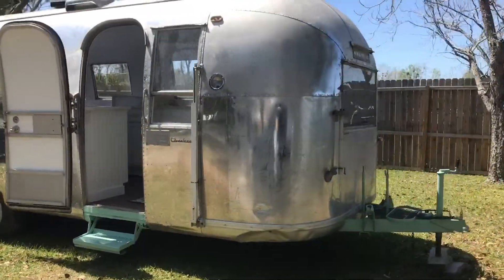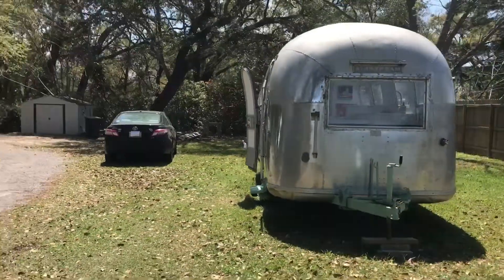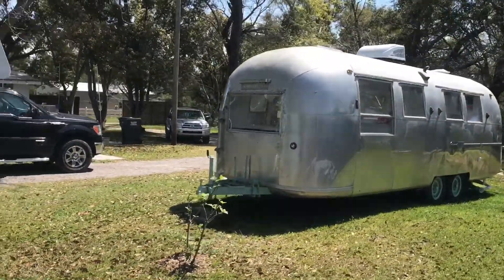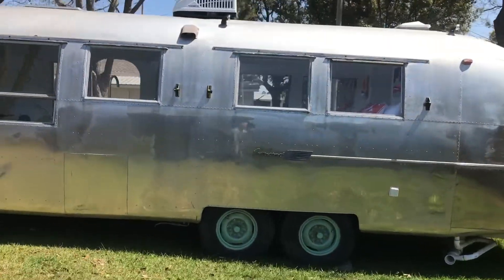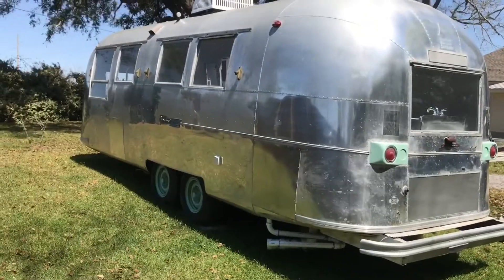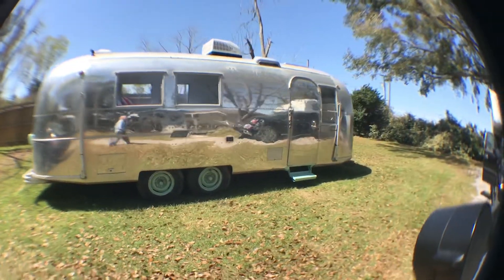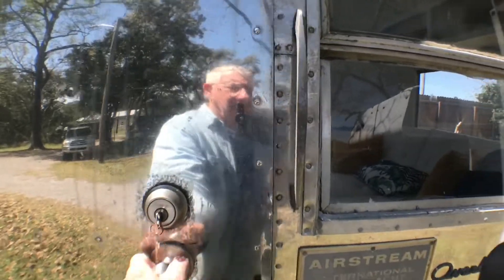I wanted to show you the Airstream my daughter and son-in-law have been working on. It's a 1965 model, 24 feet long. Let's take a look inside.